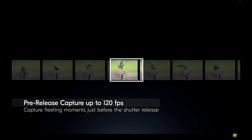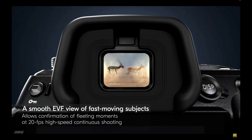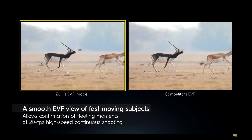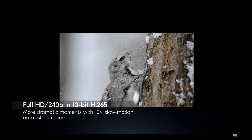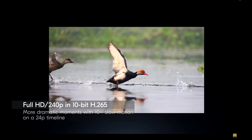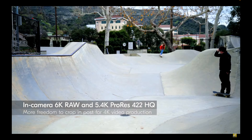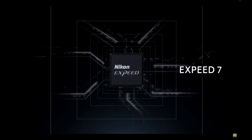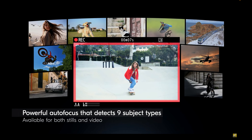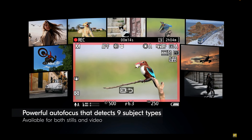We have the awesome Expeed 7 processor that brought so much power and function to the Z9 first, then the Z8 and Zf cameras. I'm no expert in such things, but the sensor brings a lot of what powers the terrific performance of previous cameras like the Z9 and Z8. We don't get the dual stream technology with the Z6III, but that sensor reads pretty fast — 1/20th of a second readout speed, 50 milliseconds.